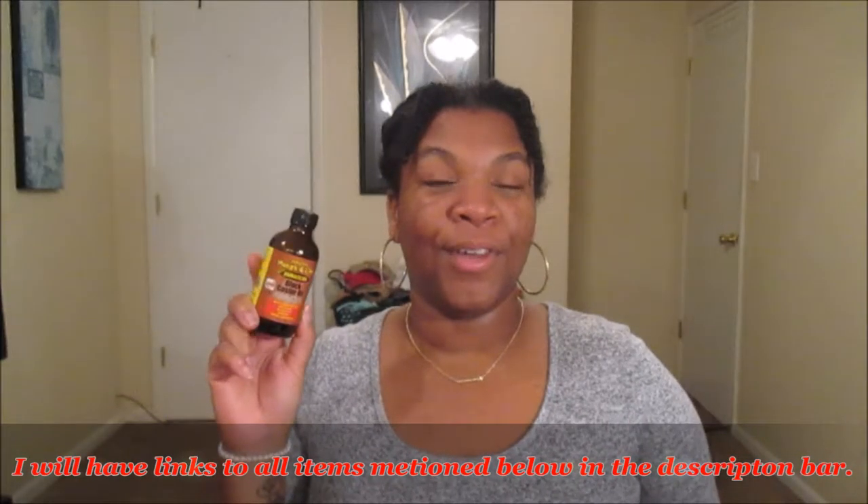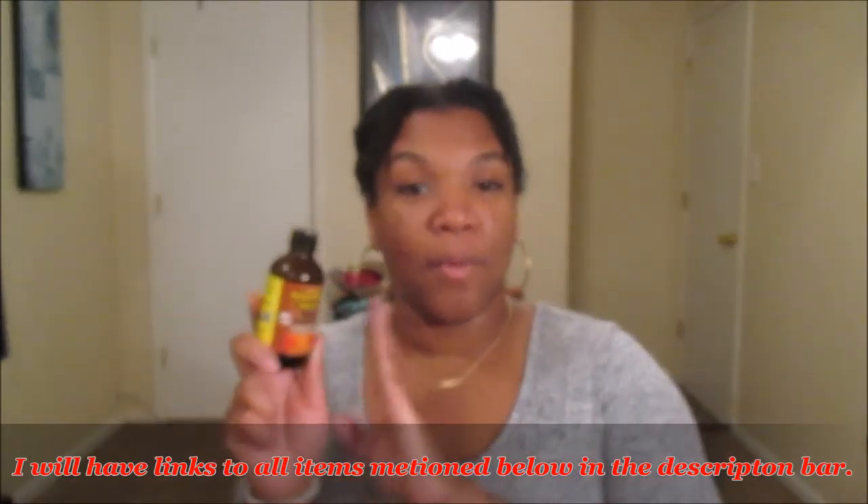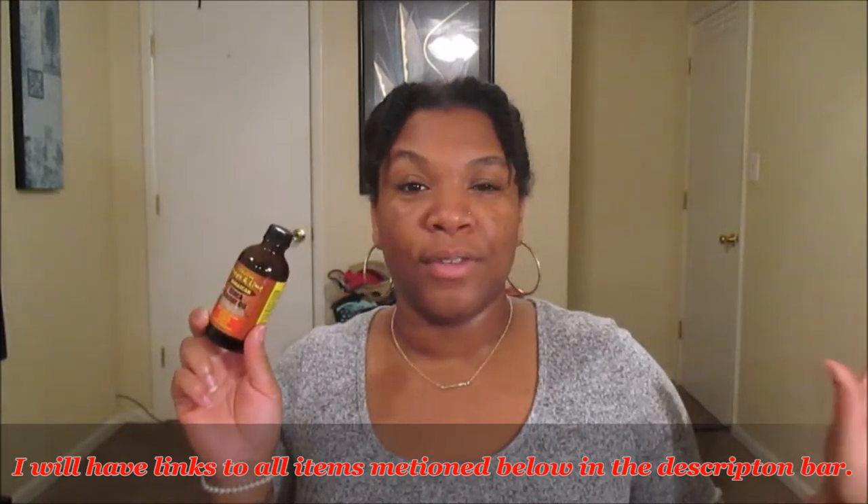Moving on to Sally's — the first thing I picked up was the Jamaican Mango and Lime Jamaican Black Castor Oil. If you've been following my channel, you know this is my ride or die, my holy grail. I love this oil — it's good for hot oil treatments, massaging your scalp, thinning areas, making hair thicker, stronger, and better overall in your natural hair journey. I have not met one person who doesn't like Jamaican Black Castor Oil. Pick it up at your local Sally's or favorite hair care store.